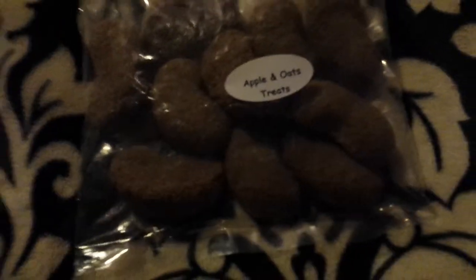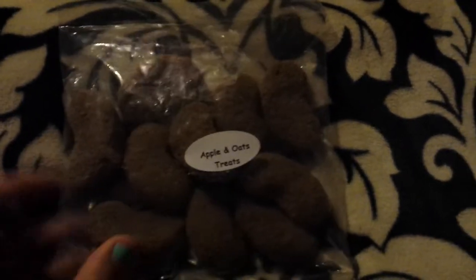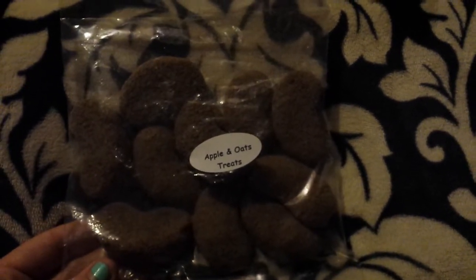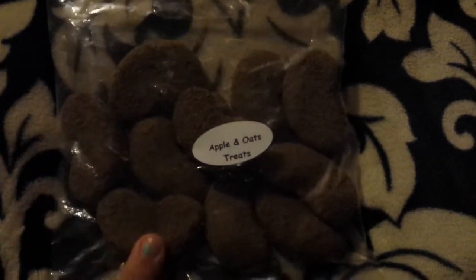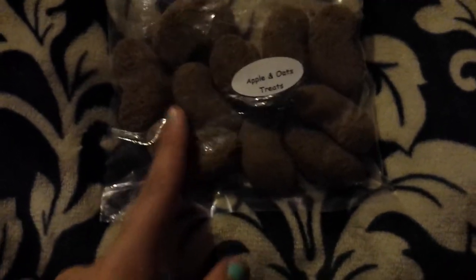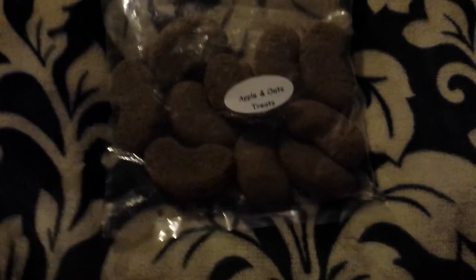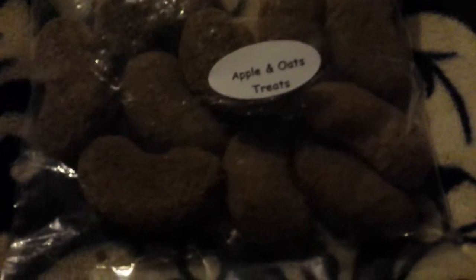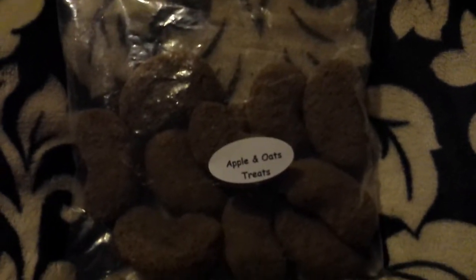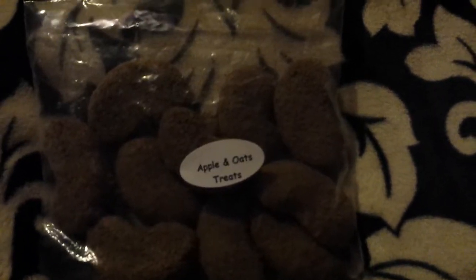The next thing, which I'm also pretty excited for, are these apple and oats treats. Again this was the smallest bag I could get — I think there are about ten pieces in there. These are really big; I think it's because they're technically tortoise treats. I will definitely be breaking or splitting them up, even though they seem huge. I'm very excited to try these with the chinchillas.